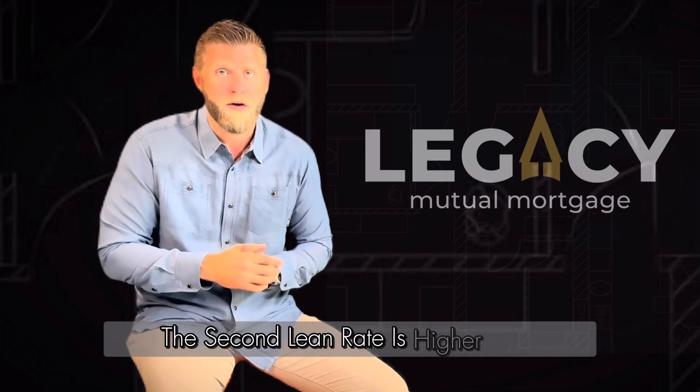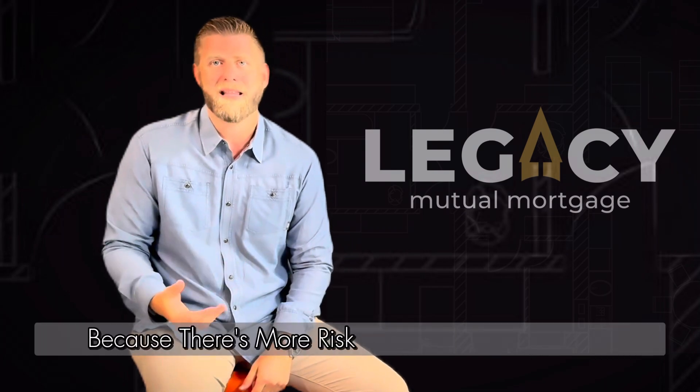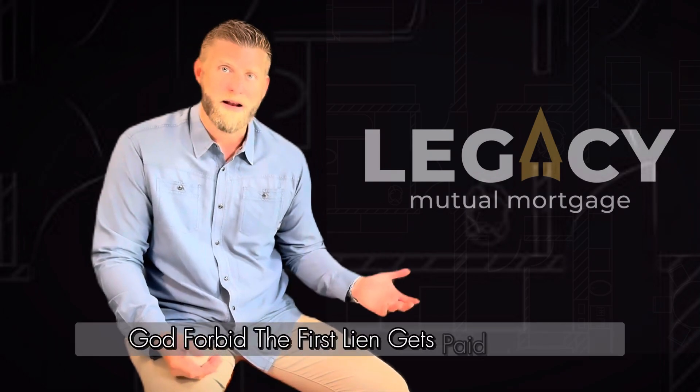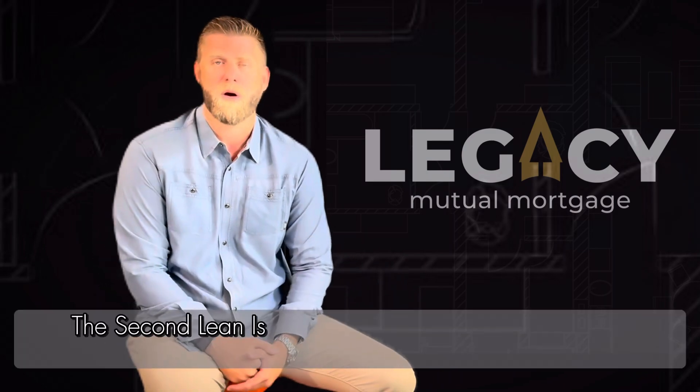The second lien rate is higher because there's more risk to the second lien lender. In the event of a foreclosure, the first lien gets paid off first, and what's left over might go to the second lien — usually the second lien is wiped clean.